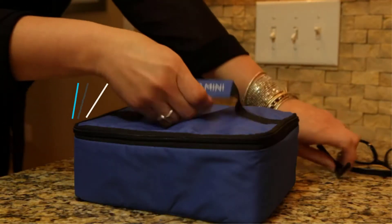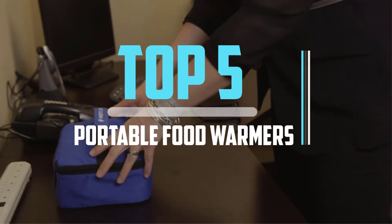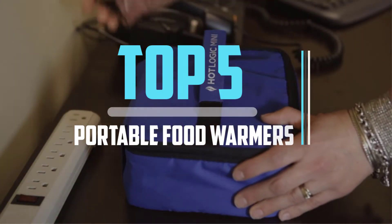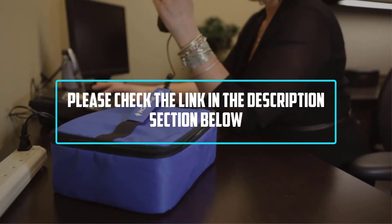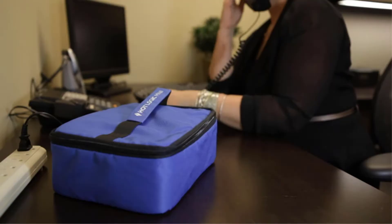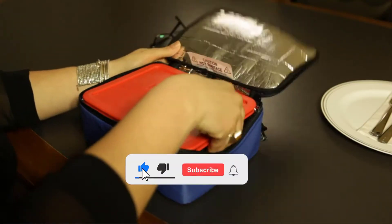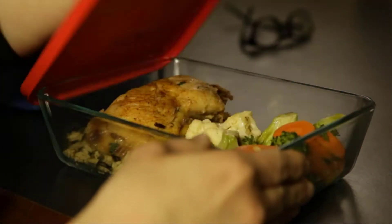Hello viewers, this is another video of top 5 best portable food warmers in 2022 reviews. I hope the video will help you to buy the best one. For more information, please check the link in the description section below. If you find this video helpful, please do like, comment, and share, and don't forget to subscribe to our channel and click the bell icon for future reviews. Let's jump into the video.